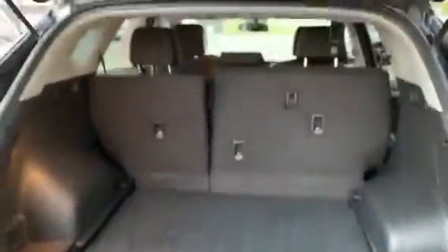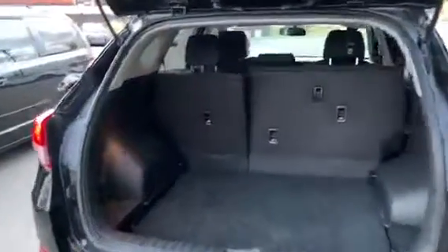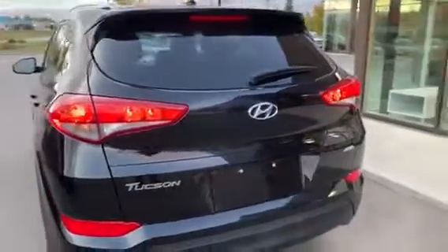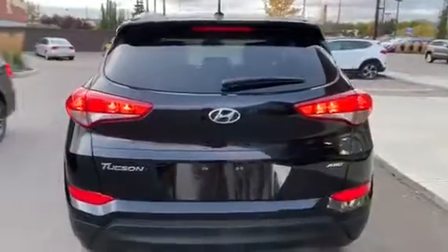Coming along to the back here, I want to show you the trunk space, which as you can see there is lots, and your seats do fold into a 60-40 split. Thanks so much for inquiring. Again, it's Kayla with River City Hyundai and you can reach us at 780-371-3700. Can't wait to get you behind the wheel.